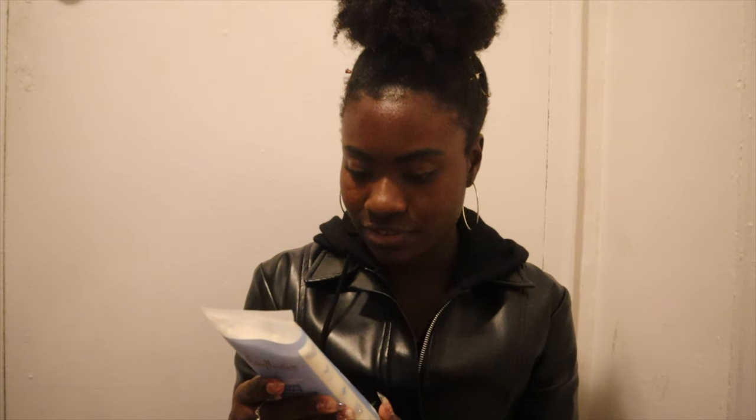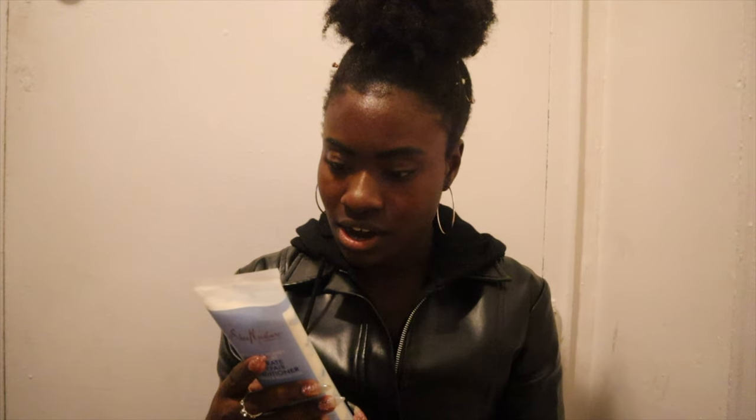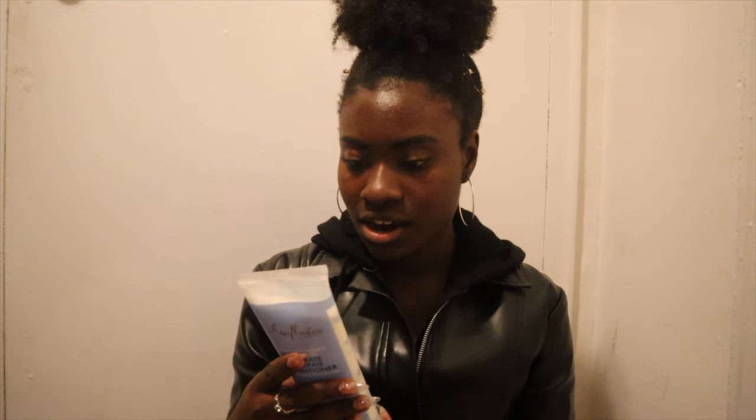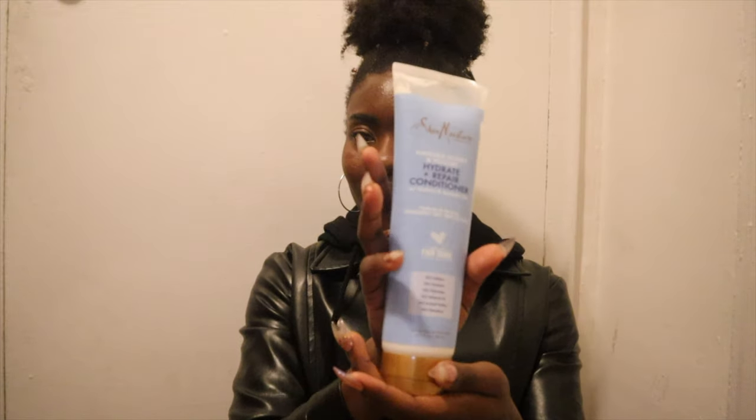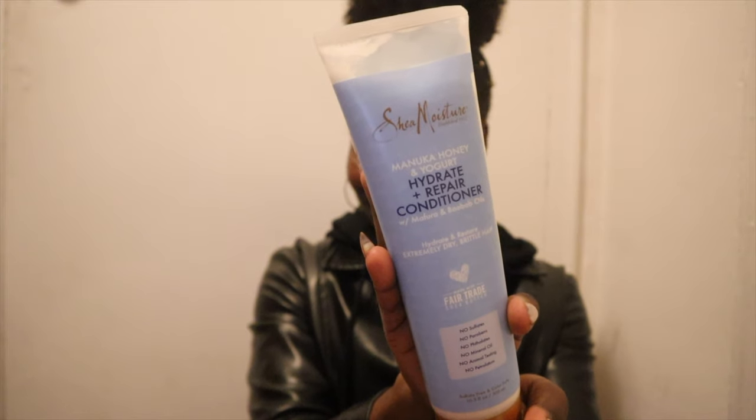And then we have Manuka Honey and Yogurt Hydrate and Repair Conditioner with floral oil and boba oils, for extremely brittle hair. It's color safe. And this can be used as a deep conditioner as well. I am ready for winter — back to not having to buy any hair products.